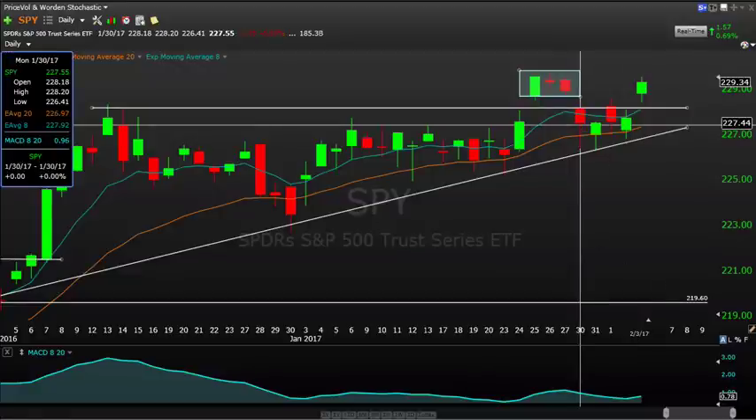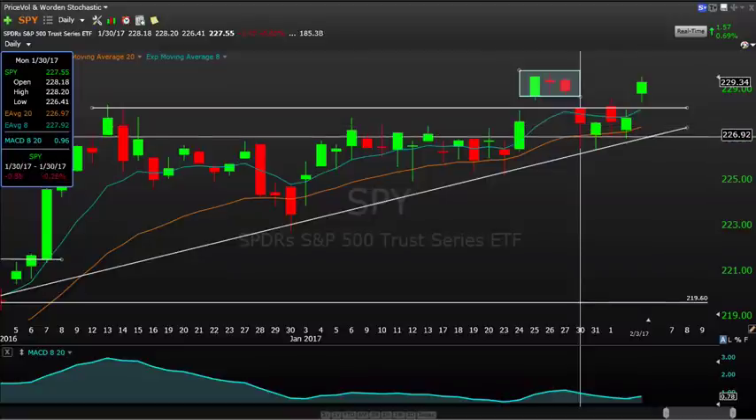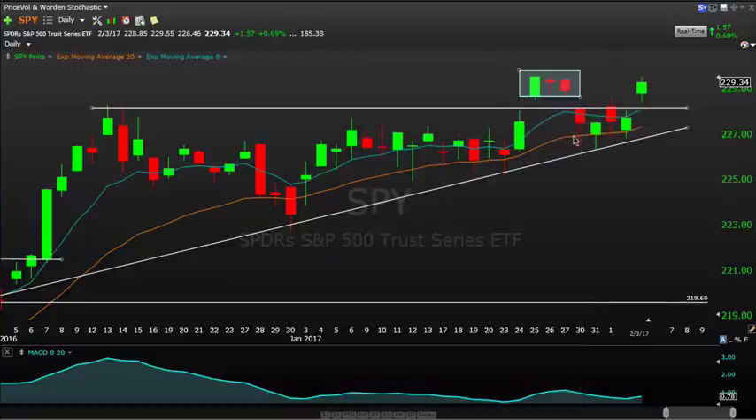The other interesting thing about Monday is we saw a fast and sharp rush to put on hedges via the VIX, up almost 20% here intraday — it was actually up over 20% intraday on Monday. It didn't ultimately close up 20%, but it goes to show you how quick this market, the general sentiment and nervousness to hedge, in the event that people think we are going to continue to roll over.